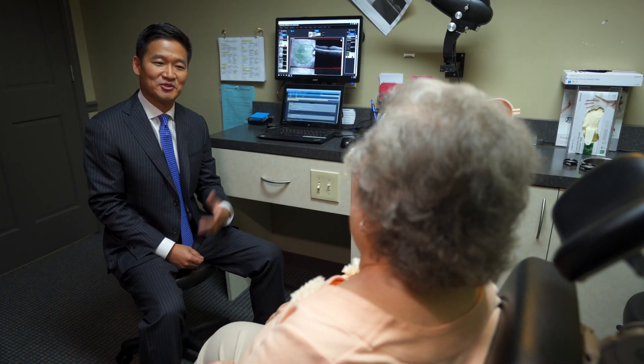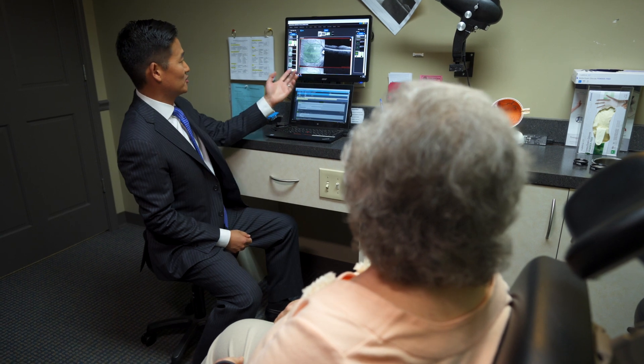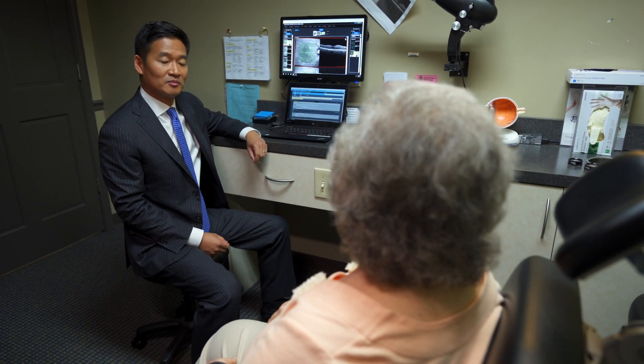Ms. Chu asked me if there were any other options that would require fewer injections. At this point, she had already had some steroids and she did well with Ozurdex. So the natural next step was to try Eluvian, the fluocinolone implant.